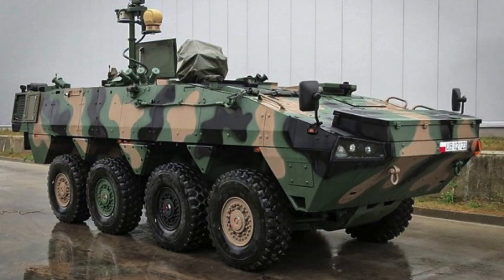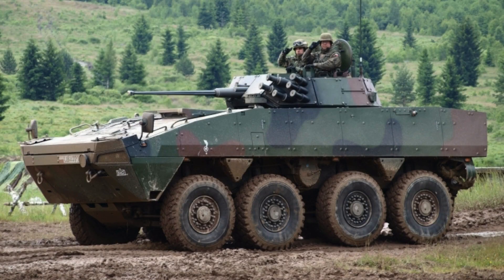Equipped with a diesel engine that generates between 480 and 543 horsepower, this Panzer can reach a maximum speed of 100 km per hour, with a maximum range of 800 km.